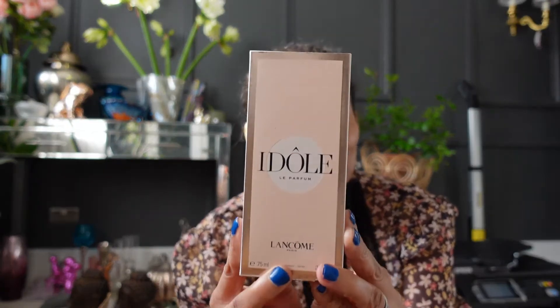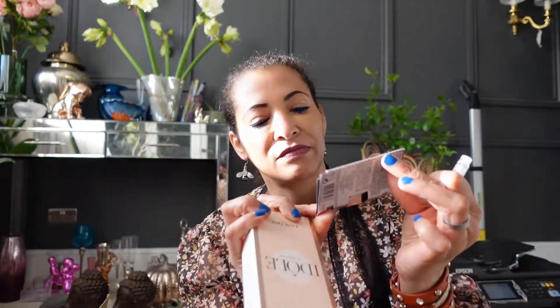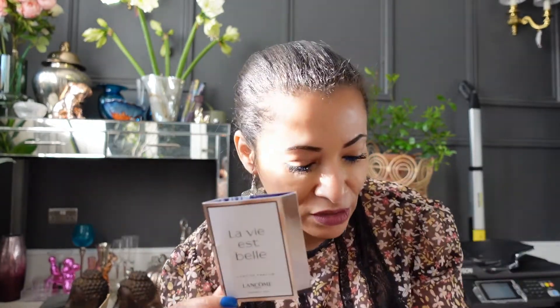For myself, I got a lovely cute dress from Topshop, and I also got a perfume I've been wanting to get for ages — I finally got it. This is the perfume. Isn't it beautiful? It smells so, so gorgeous. I also have some samples for La Vie Est Belle, which I have that perfume anyway. It reminds me of Barcelona — that's what I wore when I went to Barcelona. We all have those associations with smells.